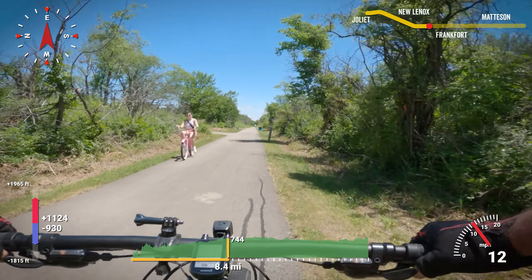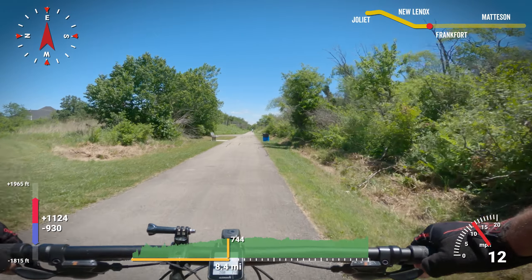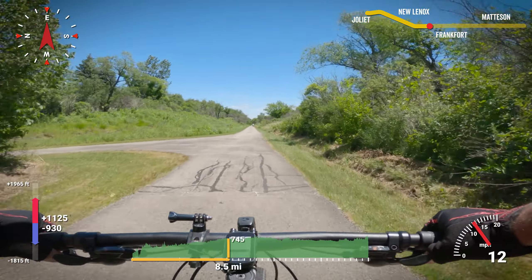Around eight and a half miles in is the junction to the Hickory Creek Bikeway, a four-mile scenic there-and-back that winds through the Hickory Creek Forest Preserve. At this point, the canopy opens a bit and it feels much less claustrophobic.